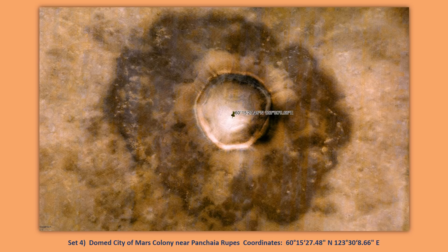Set four shows the hue and saturation of the color decreased in the image so you can see better the dome structure over the crater impact site. This is a pretty big dome — a large Mars colony near Pinchia Rupus with a very large colony inside the dome.